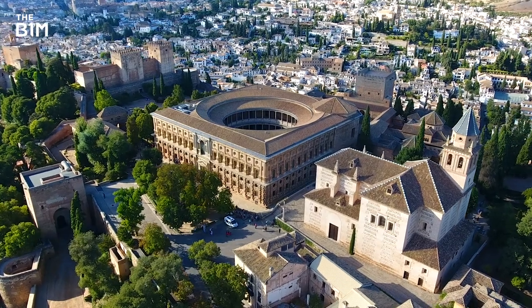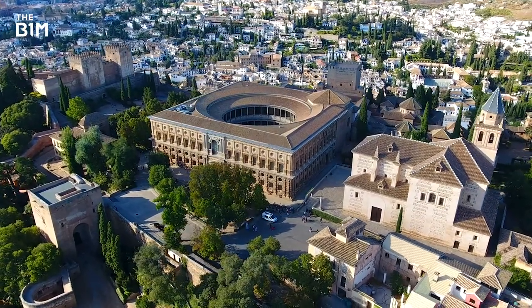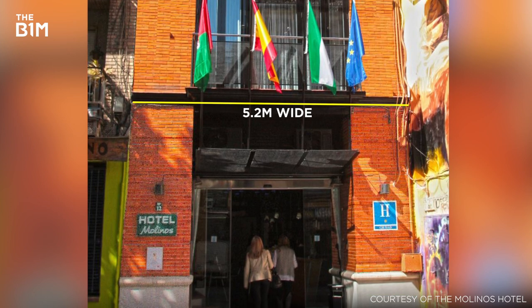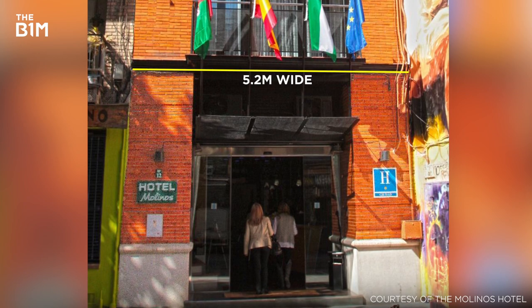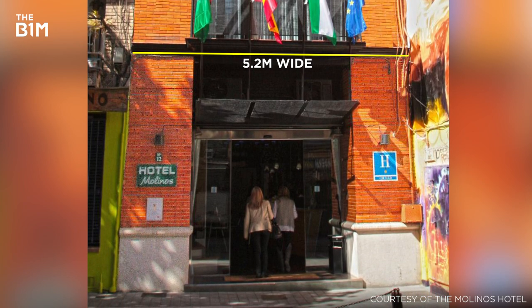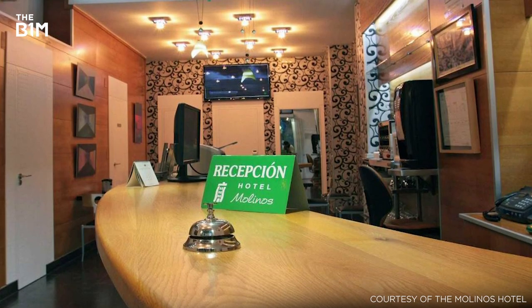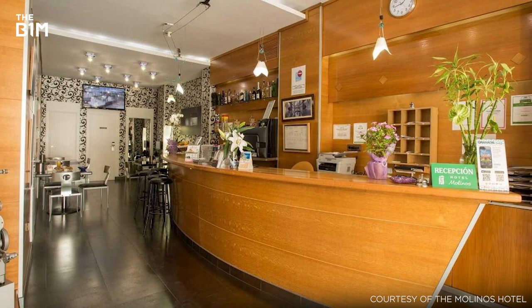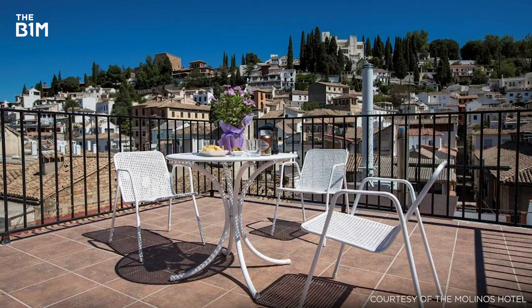Located just steps from Granada's famous Alhambra is the world's thinnest hotel. With a maximum width of just 5.2 metres and a depth of 16.4 metres, the Molinos Hotel has officially been the world's narrowest since 1996. Featuring nine rooms across three floors, as well as a reception desk that doubles as a cafeteria, previously the only way to access the Alhambra was through the lobby of the hotel, making the Molinos famous worldwide.